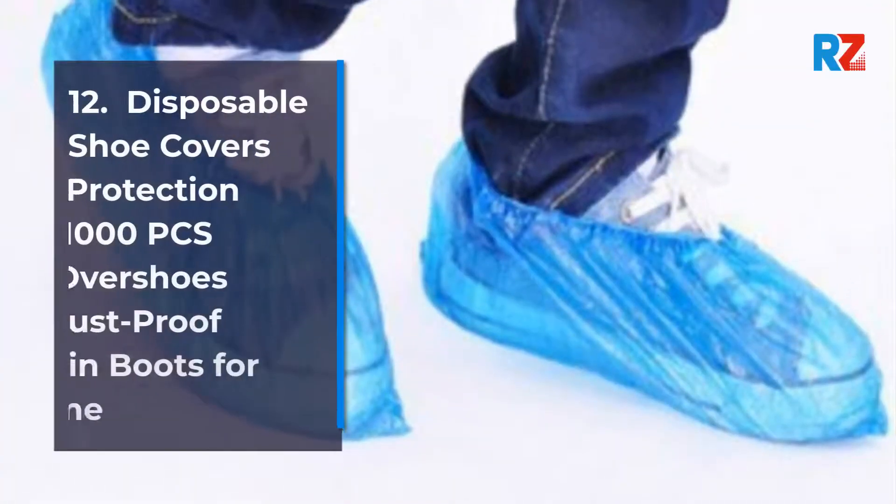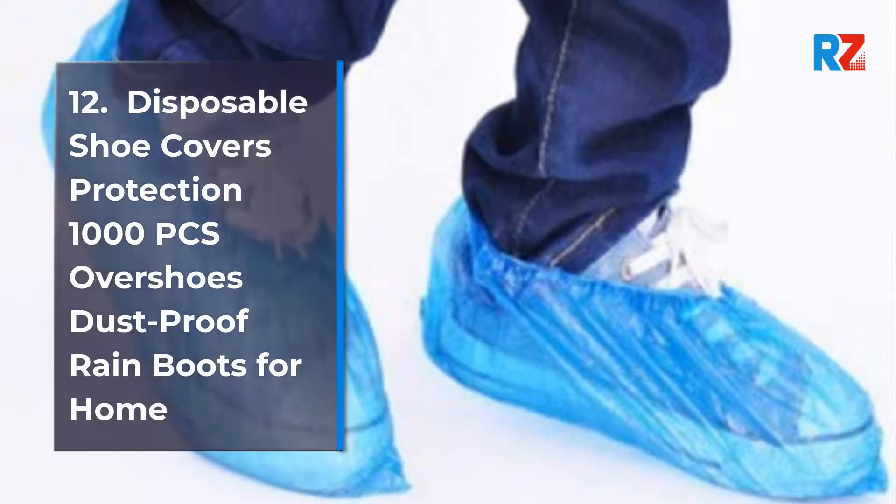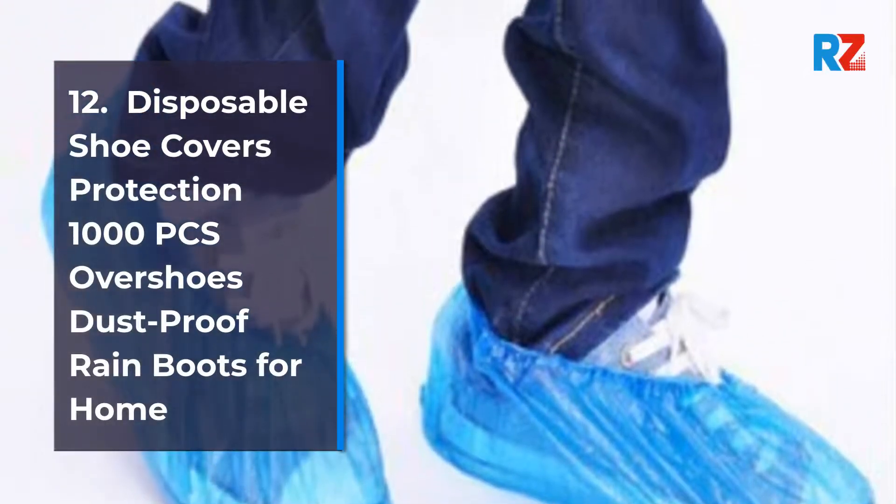12. Disposable Shoe Covers Protection, 1000 Pieces Over Shoes, Dust Proof Rain Boots for Home.